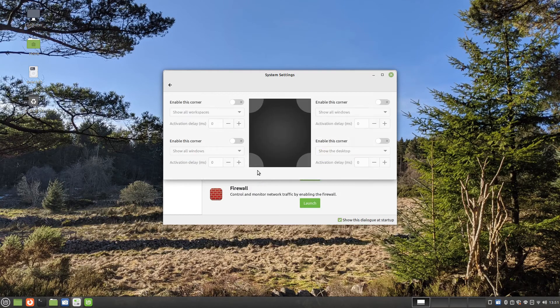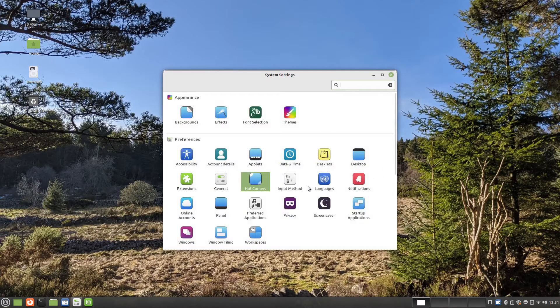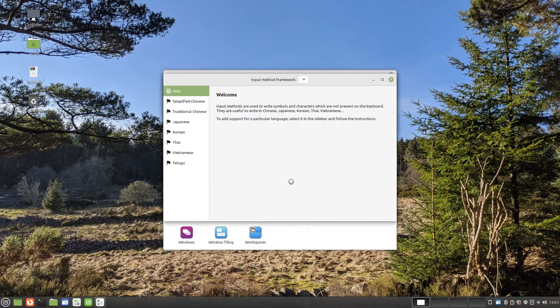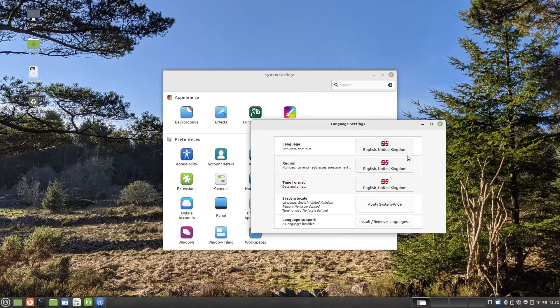You can make the corners of the screen interactive by setting hot corners. For instance, in this example I have set the top left corner so that it will show all of my available workspaces. If you need to insert characters that aren't on your keyboard, such as Chinese or Japanese characters, then you can add them via the input method screen. You can also change the languages available on your system via the languages screen.